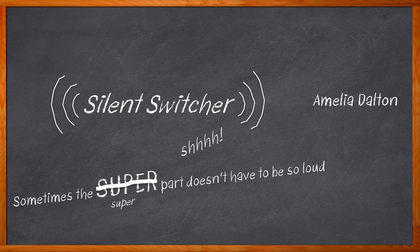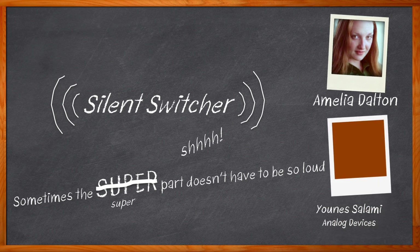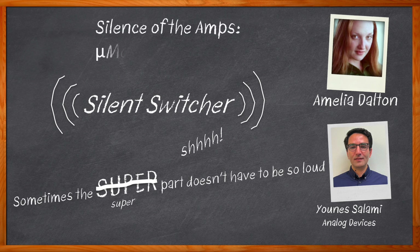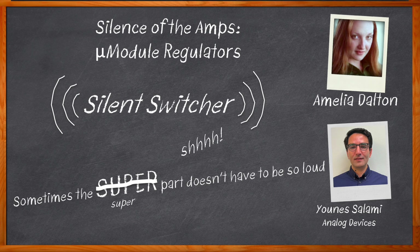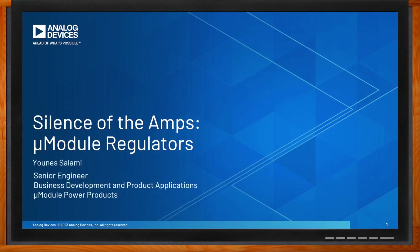Hi, I'm Amelia Dalton, host of Chalk Talk. In this episode of Chalk Talk, Eunice Salami from Analog Devices and I explore the benefits of Analog Devices' silent switcher technology. We also examine the pros and cons of switch mode power supplies and how you can utilize silent switcher micromodule regulators in your next design. Don't forget to click that link — there you can find even more information about this topic from Analog Devices.